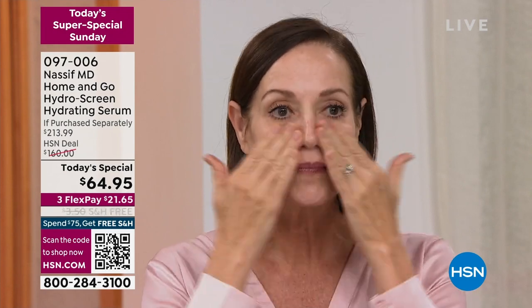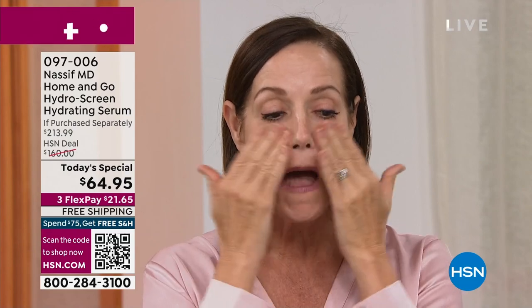If you're a more mature woman putting on makeup and you're like, wait a minute, it's going in my fine lines and wrinkles — use this as a primer. It's the most amazing primer. Your skin is so hydrated.